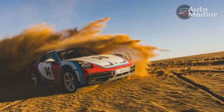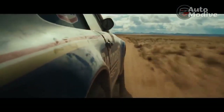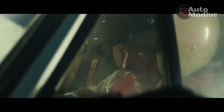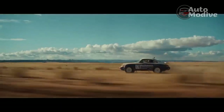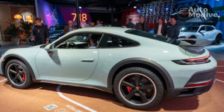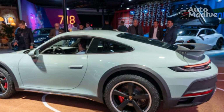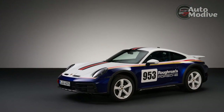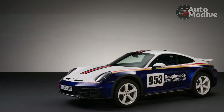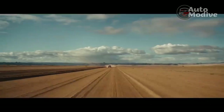The Porsche 911 Dakar is absurd in the best possible way. Based off the 911 Carrera 4 GTS, the Dakar has a 2.0-inch taller ride height, making room for stronger dampers and longer links that allow for increased wheel travel. Midi 245-45ZR19 front and 295-40ZR20 rear tires have a 9mm tread depth, and behind them sit the iron 13.8-inch front brakes with 6-piston calipers and 13.0-inch rear brakes with 4-piston calipers from the 911 Carrera S — carbon ceramics are not available.